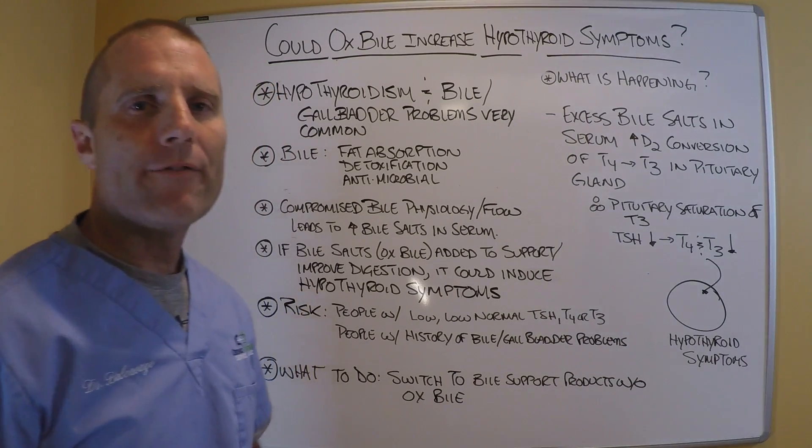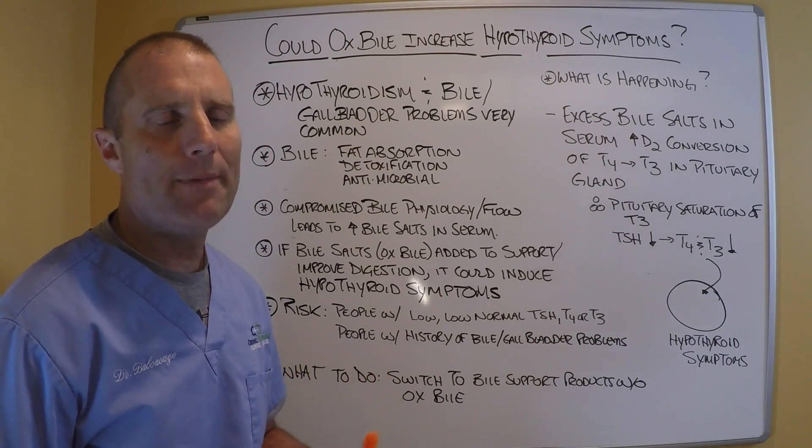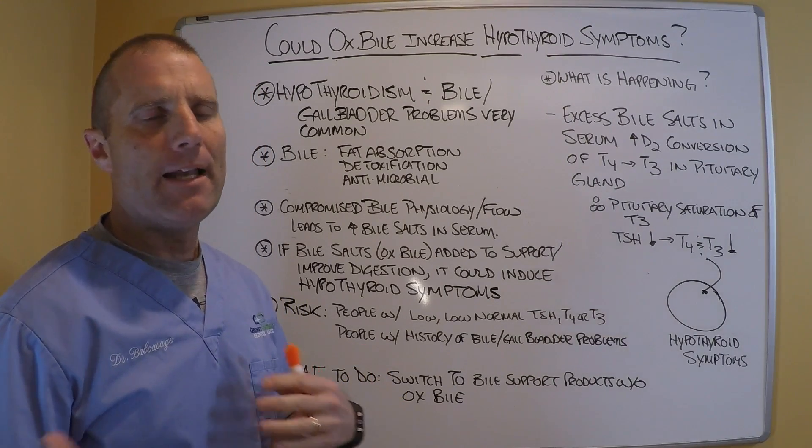Hi, it's Dr. Eric Balcavage and we're back for another edition of Thyroid Thursday. Today we're going to talk about bile, ox bile, and hypothyroid symptoms.